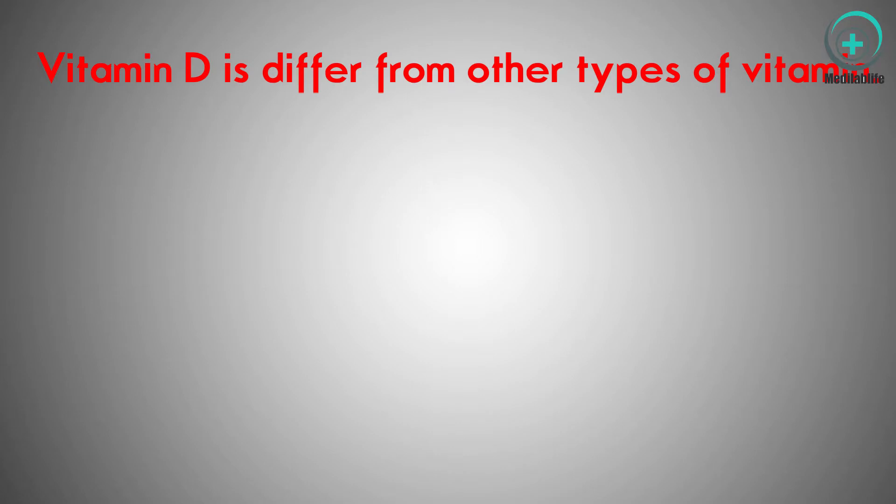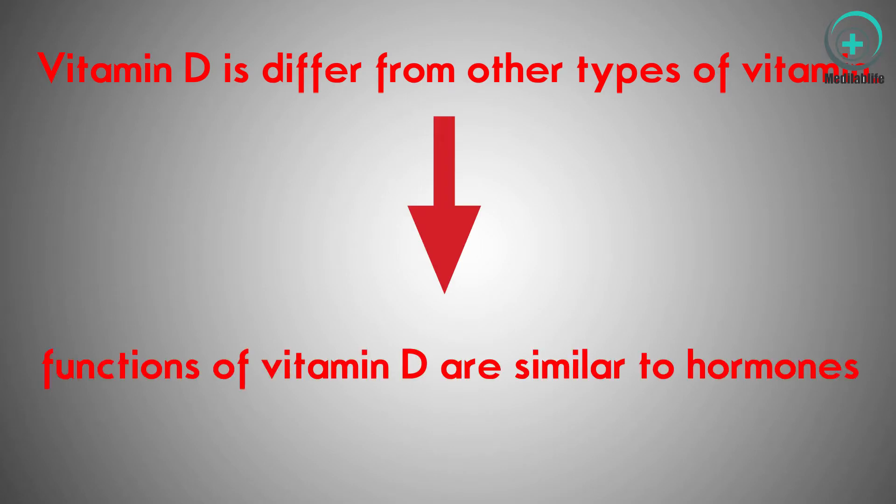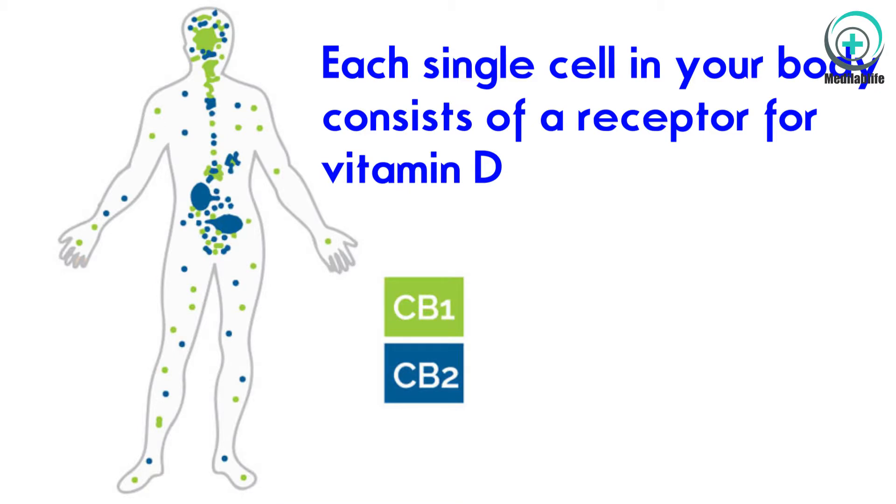Vitamin D is extremely important and has effects on many systems in your body. Vitamin D differs from other types of vitamins because its functions are similar to hormones, and every single cell in your body has a receptor for vitamin D.